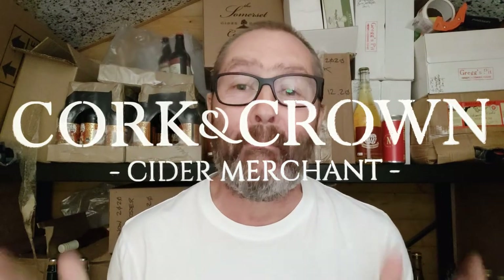Hi guys, it's Chris at Cork & Crown, back in my cider shed with some more cider to try. It's something I saw somebody else try — Adam Wells, cider review writer, brilliant writer in my opinion. He did a series of commercial ciders and this is one of them, and I'd never had it but it's the one he liked the best. There was a range of stuff, I think it might all have been from Westerns.